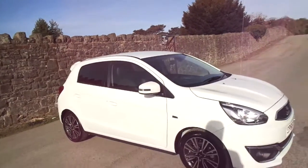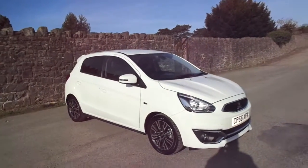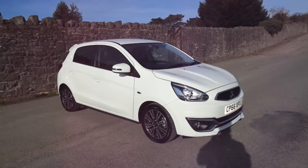So there we have it, the Mitsubishi Mirage. For more information on this particular vehicle, please contact JT Hughes of Newtown.